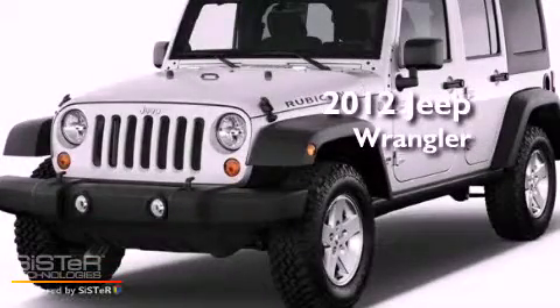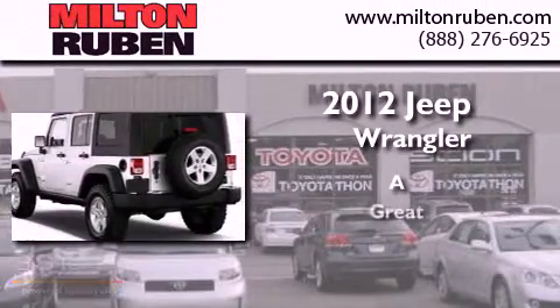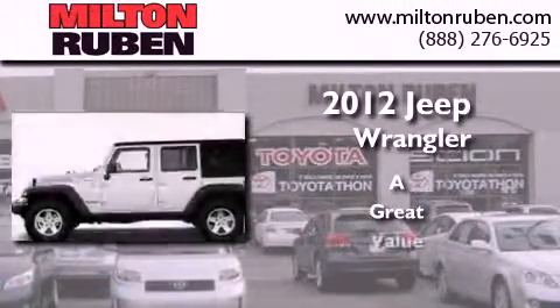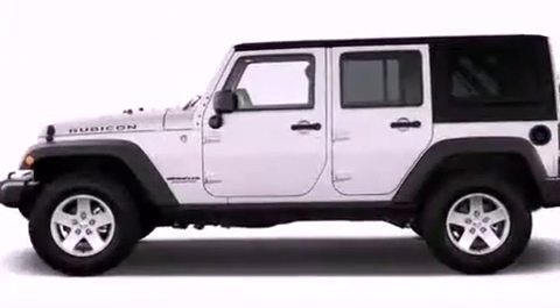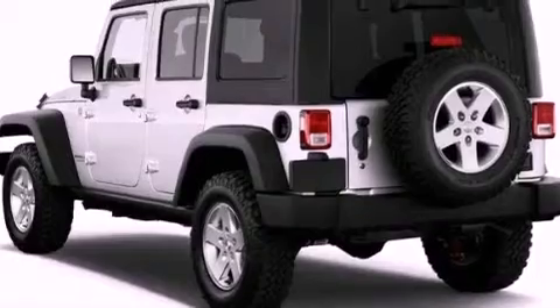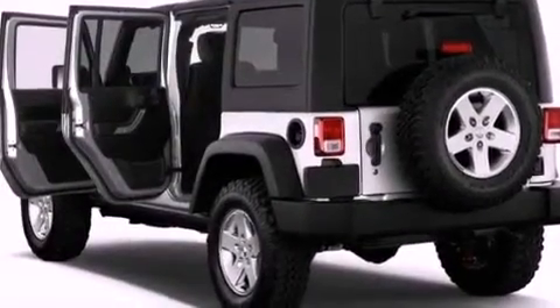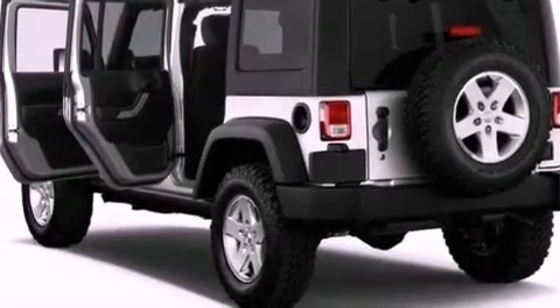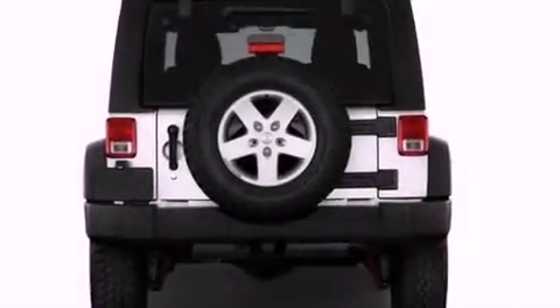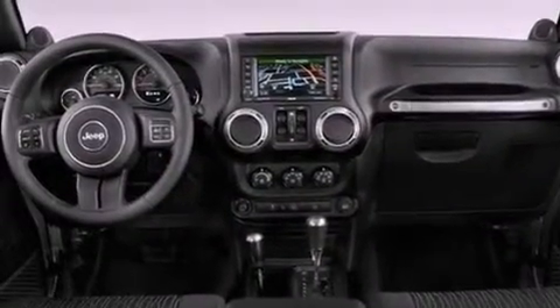This is a brand new 2012 Jeep Wrangler. Features include a low tire pressure indicator, air conditioning, a security system, a full-size spare tire, traction control, an anti-lock braking system, front airbags, rear seat childproof door locks, a folding rear seat, and fog lamps.